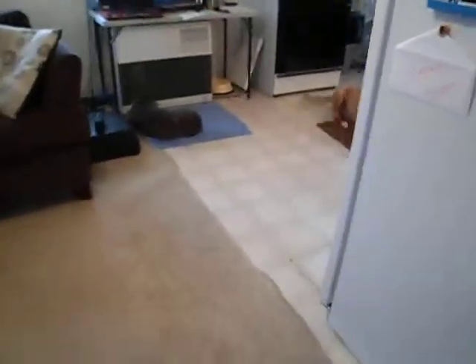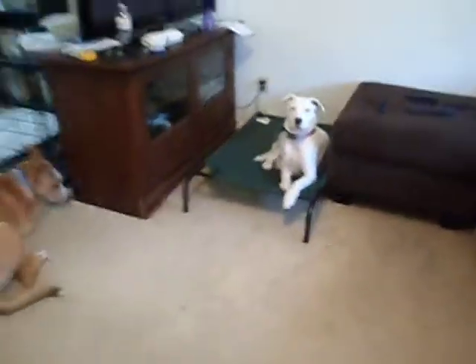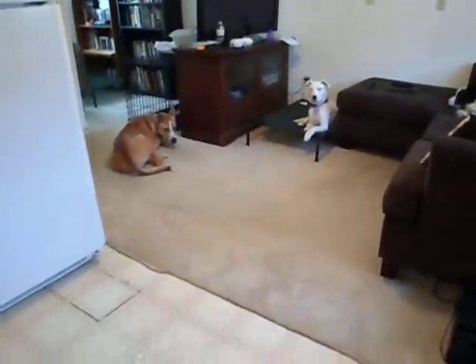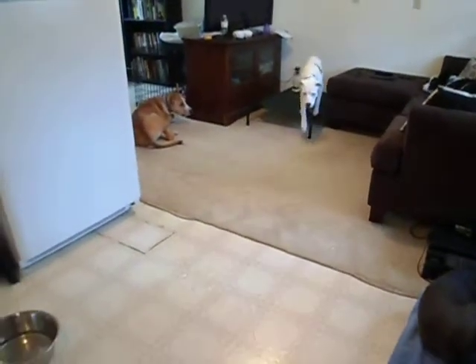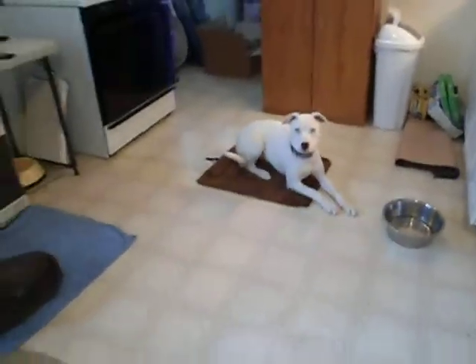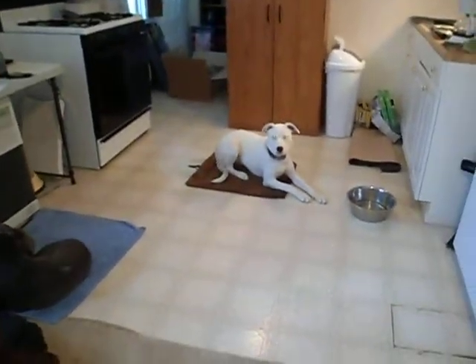Let's call Jansen here. Down. Good boy. I'm going to call her back over this way and put her back in the kitchen. Very nice. That's pretty awesome.